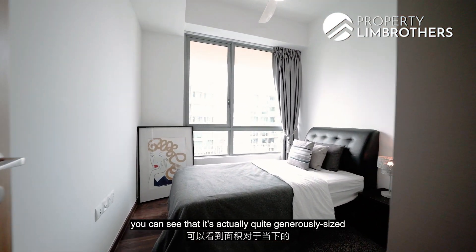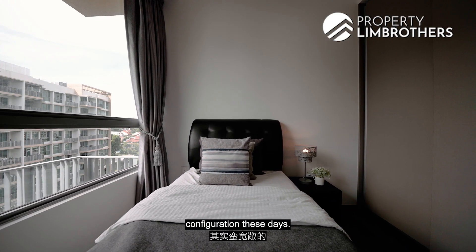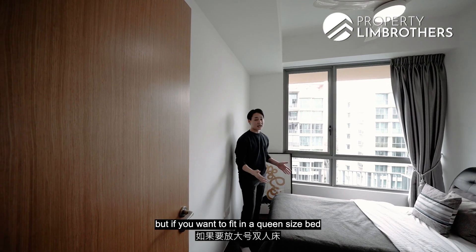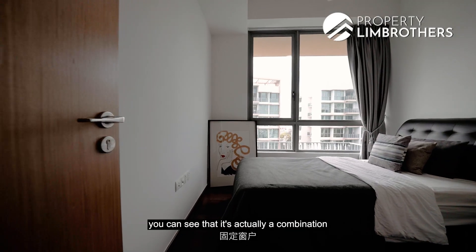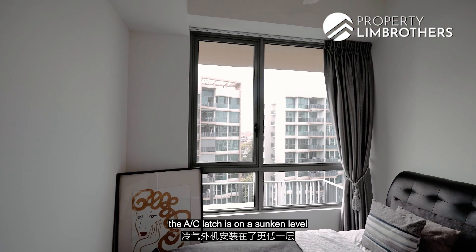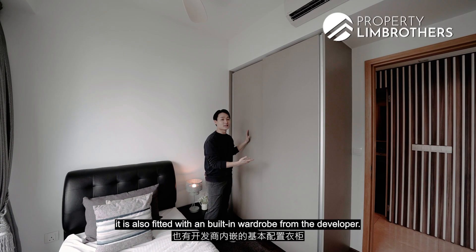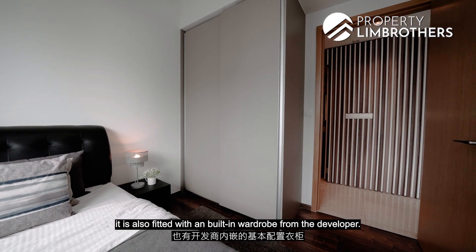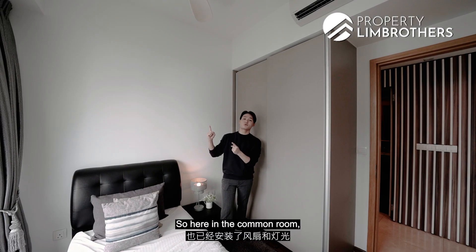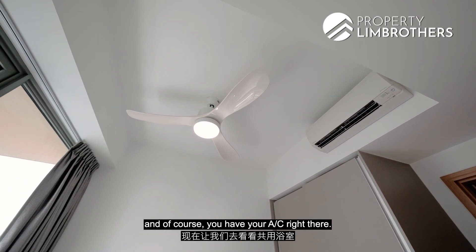As you enter the common room, you can see that it's actually quite generously sized for a common room in a 2-bed 2-bath configuration these days. It is currently fitted with a single bed, but you can definitely fit in a queen-size bed as well. The window is a combination of a picture window and a swing window, and the AC ledge is on a sunken level so it doesn't obstruct your views. The common room is also fitted with a built-in wardrobe from the developer — two panels of sliding doors, which is a decent size. It also comes with a fan-cum-light fixture and an air conditioning unit.